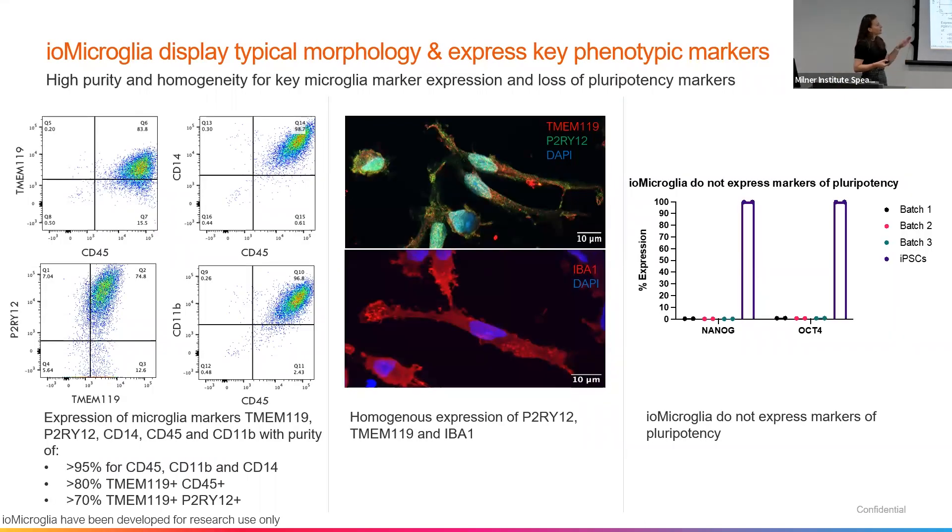We go further to characterize this cell. This is all on the cryopreserved product that we produce for off-the-shelf research and development use. By flow cytometry, we can see we have a really nice purity of 98.7% CD14 and CD45 expression, along with the key markers of TREM2 and CD11b. We've developed microglia that express further key markers such as IBA1, a key macrophage marker, and they have that really nice ramified morphology. And at this final stage, in comparison to their iPSC starting material, for three independent batches, you don't see any expression of pluripotency markers — in comparison to the undifferentiated iPSC starting material. So between batches, we get a nice, consistent, pure population of microglia that no longer have that pluripotency marker expression.